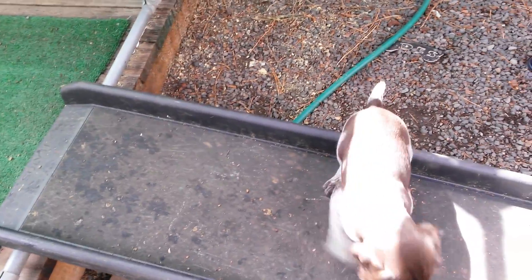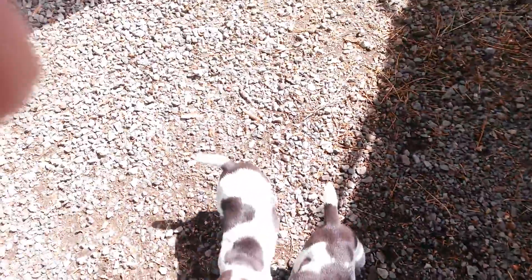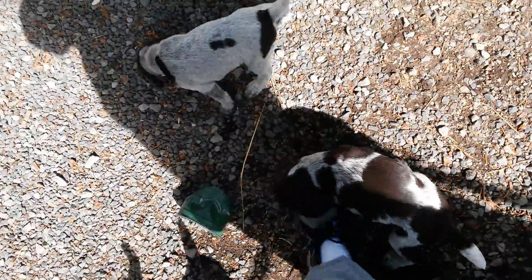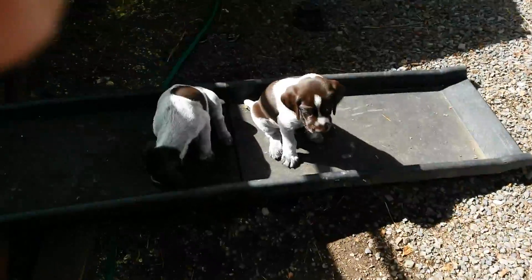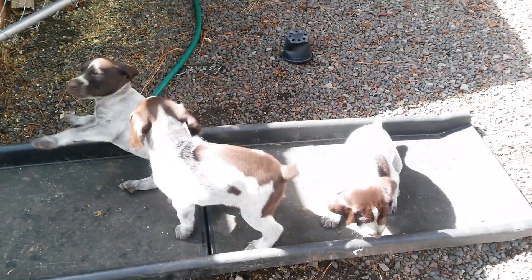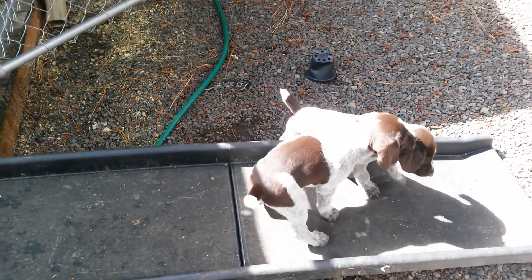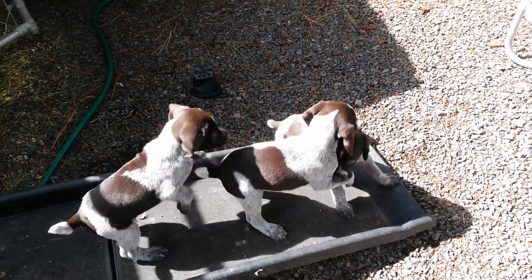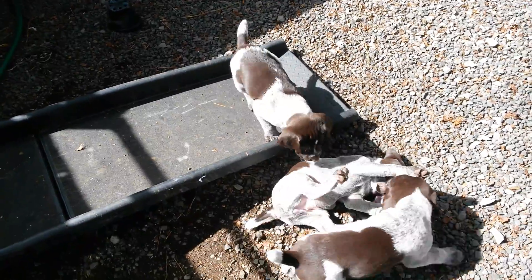She has a real dark liver back, and there are three of them right down here at my feet. You can see they're wrestling — that's One Dot there. He has one dot on his left side. You can see him wrestling.